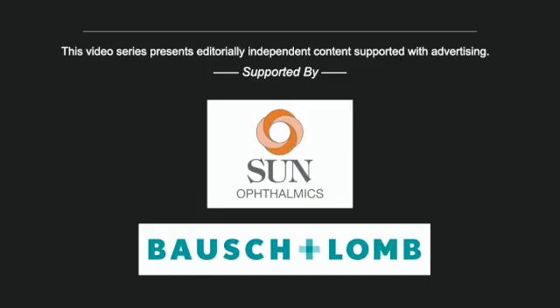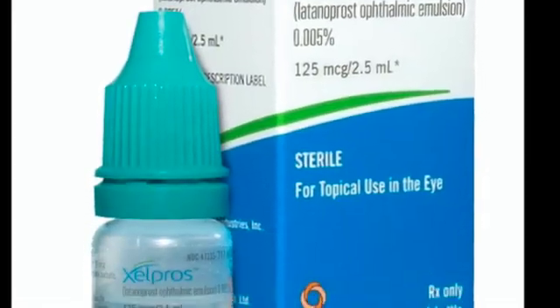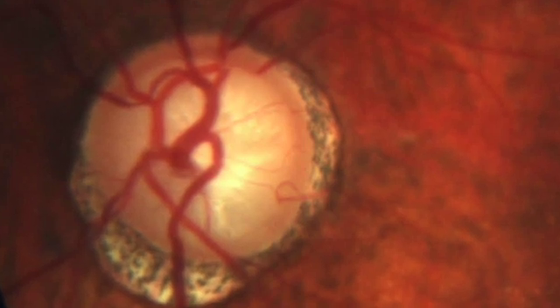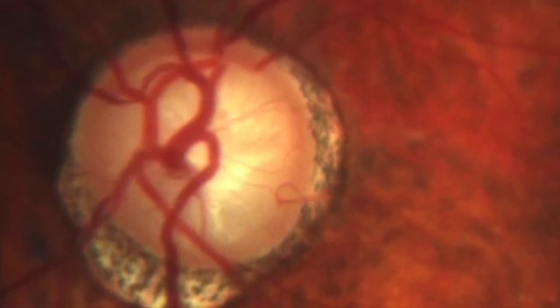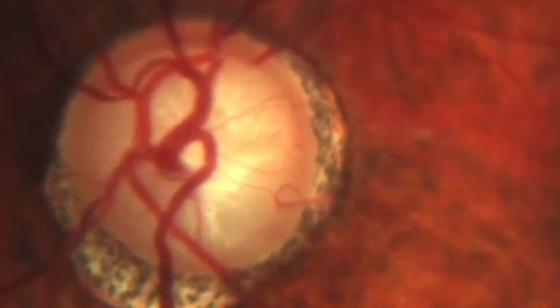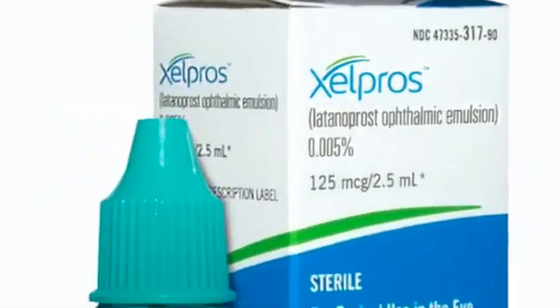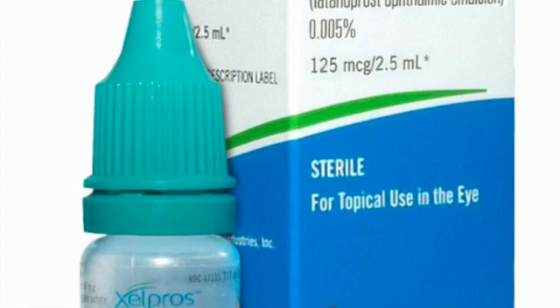Eye Glaucoma Presents — a video series with editorially independent content supported with advertising. What is Zellprose? Where and how does it work in the eye? Why would I choose Zellprose to treat my open-angle glaucoma or ocular hypertensive patients? What are the potential risks involved with using it? If someone told me a year ago what I'm about to share with you now, I certainly would have been using Zellprose more often in my practice.